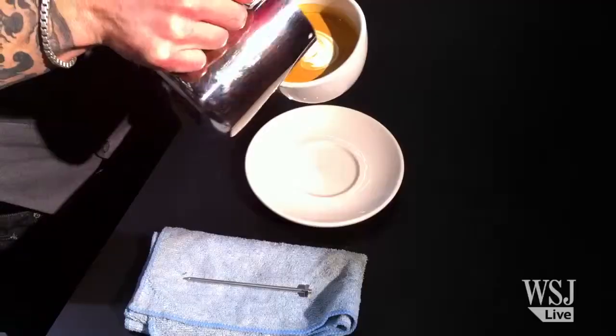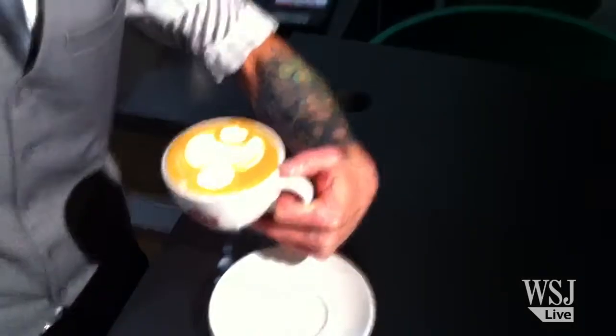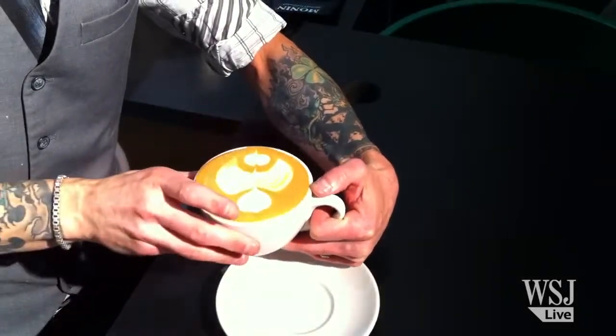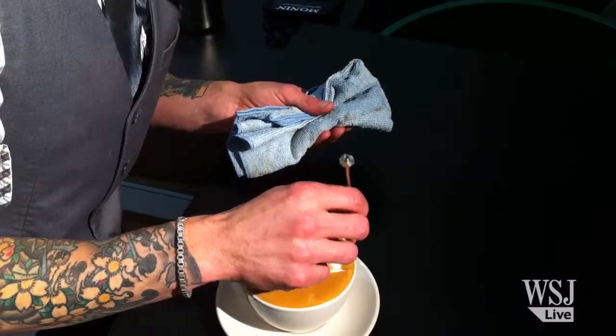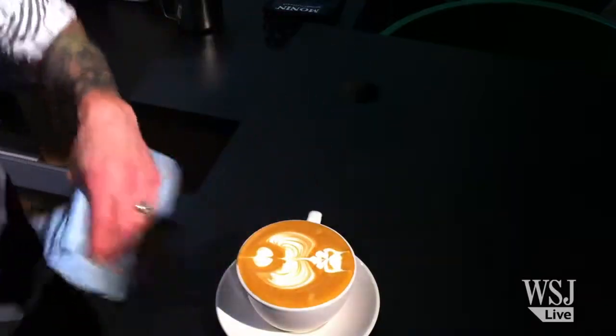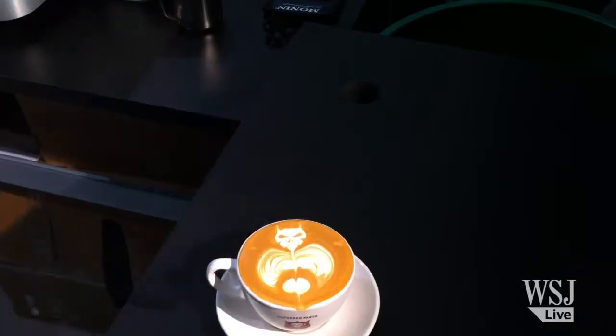A lot of people do this inverted tulip where they start a tulip and then they flip the cup and finish it through, meeting in the middle. I was playing around on St. Patrick's Day and I did that design — the tulip — all the way through, then put a shamrock at the top, and as soon as I finished I saw it was just like an awesome bat. I was like, I gotta do that. That's the design I'm gonna go with.